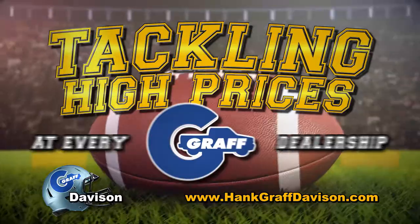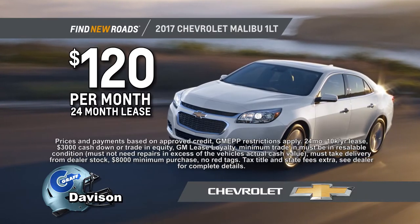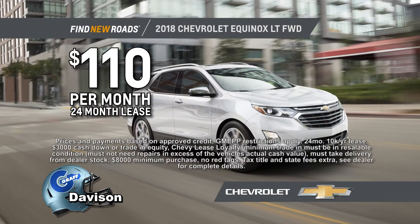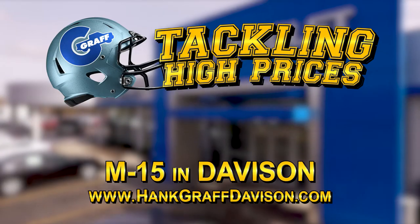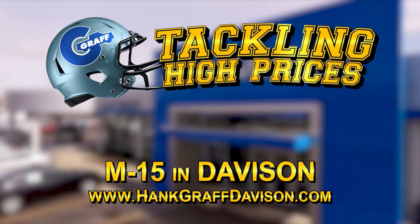We're tackling high prices at every Graff dealership. Lease a 2017 Chevy Malibu just $1.20 a month, or drive off in a brand new 2018 Equinox just $1.10 a month. And we'll give you a minimum of $3,000 for your trade. We're tackling high prices at Hank Graff Chevrolet M15 in Davison.